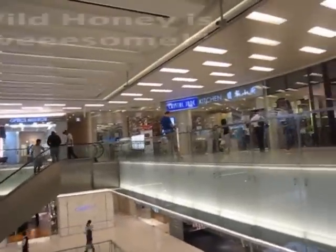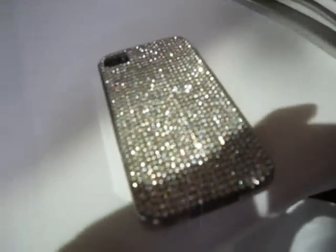Say hi, Puff. Hello. Wild Honey is awesome. Do you guys like my phone cover? It's pretty, right? It's very big.